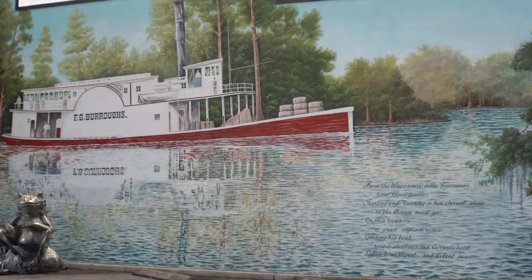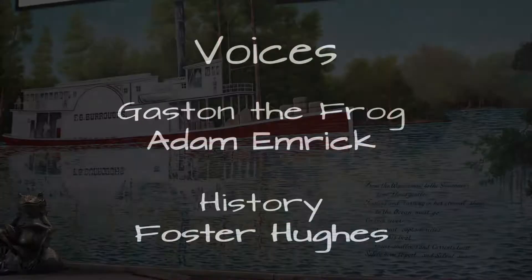The FG Burroughs mural across the street depicts one of many steamships that transported freight in and out of our settlement in the early years.